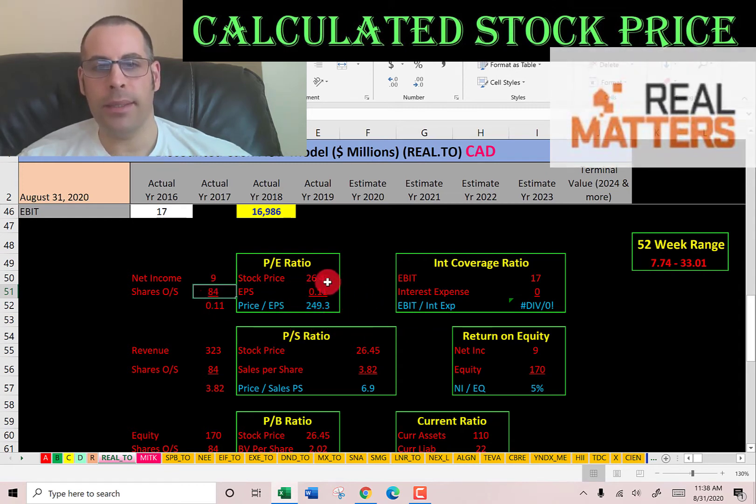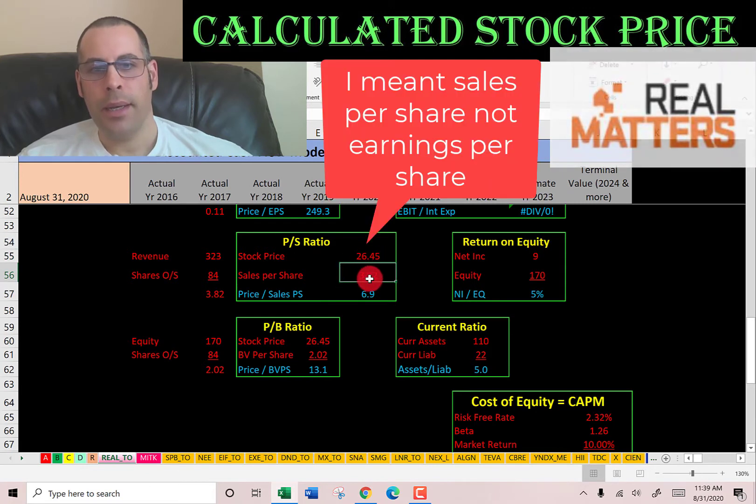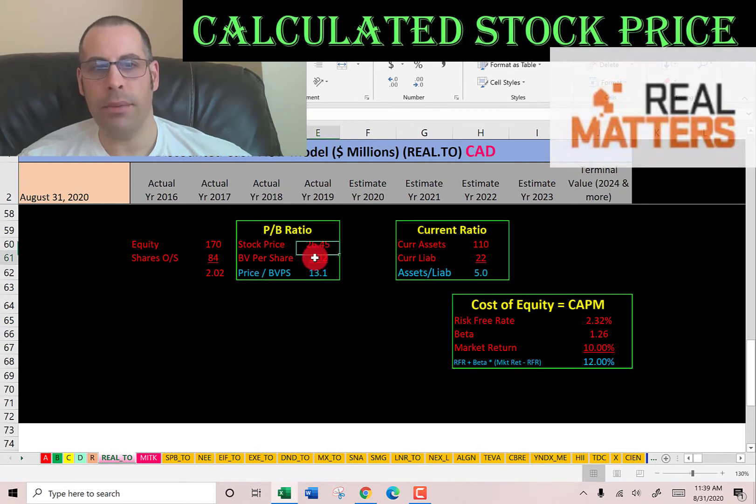I like to see PE below 15; theirs is 249, so investors are paying $249 for $1 of earnings. Price-to-sales is stock price over sales per share — that's revenue over shares outstanding. I like to see below 2.5; theirs is 6.9, so investors are paying $7 for $1 of revenue. Price-to-book is stock price over book value per share — that's equity over shares outstanding. I like to see below 3.5; theirs is 13.1, so investors are paying $13 for $1 of book value.